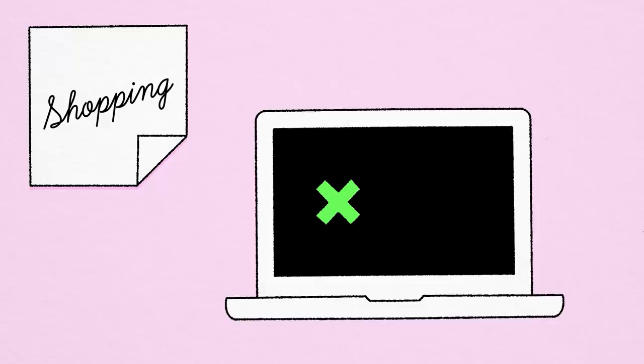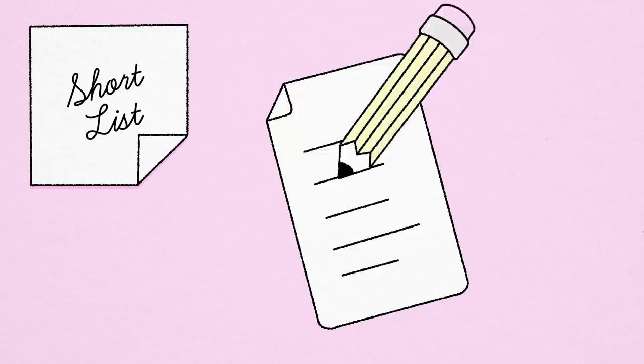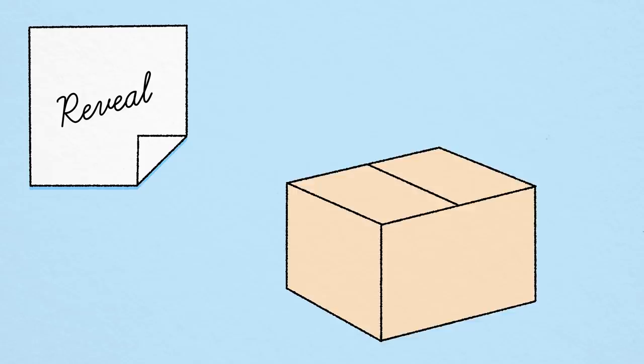Second is a shortlist. After all that research, I'm gonna be narrowing it down to a shortlist of three perfect pieces for Alvin to choose from. Third and lastly is the big reveal — the couch is gonna arrive in Alvin's space and we're gonna get to see what it really looks like in real life. So first up, Alvin has sent me a video of his living room. Let's check it out.